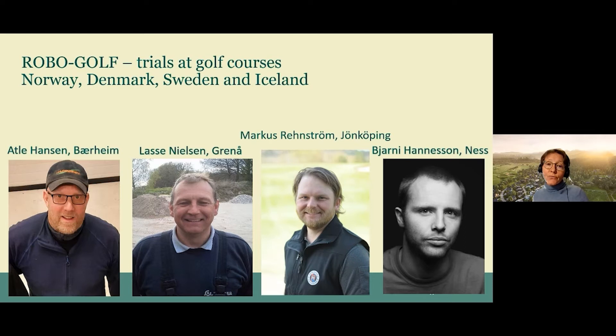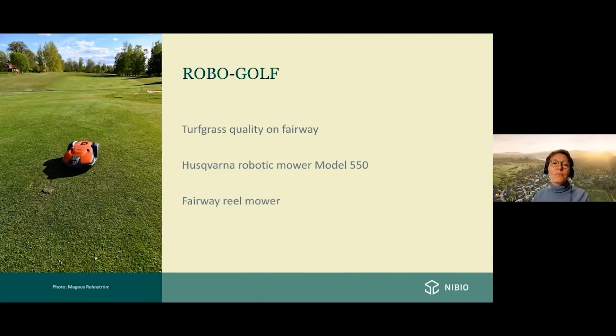On each of their golf courses, two robotic mowers from Husqvarna were installed — one on the fairway, as you see here on the photo from Jönköping in Sweden. Half of the fairway is mown by the robot and the other half traditionally. Here in Sweden, the traditionally mown fairway is mown three times per week at 13 millimeters.